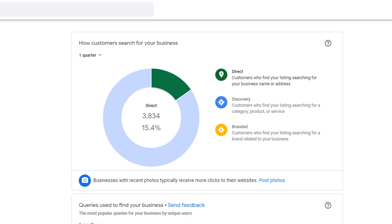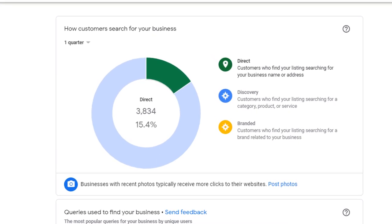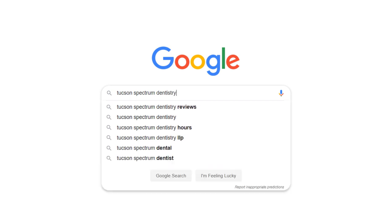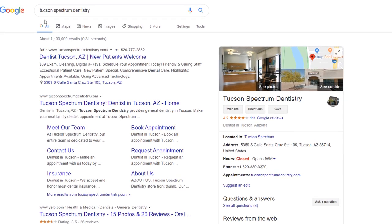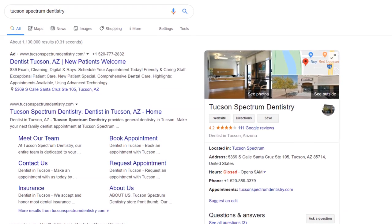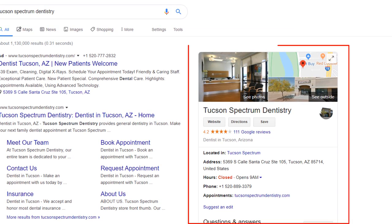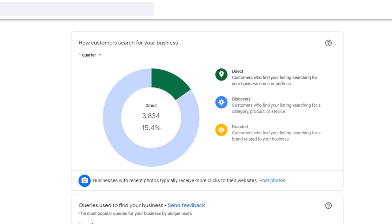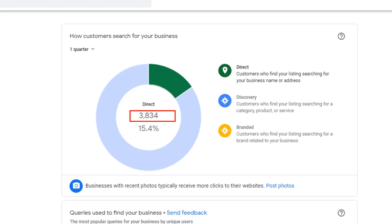The direct category refers to the number of people who have made a search for your business using your business name or location. These searches are generally triggered by users who have already heard of your business through marketing communication or customers you've worked with in the past. They can be considered as branded searches. In this example, the data shows that my client's listing was displayed 3,834 times over the past quarter through direct searches.